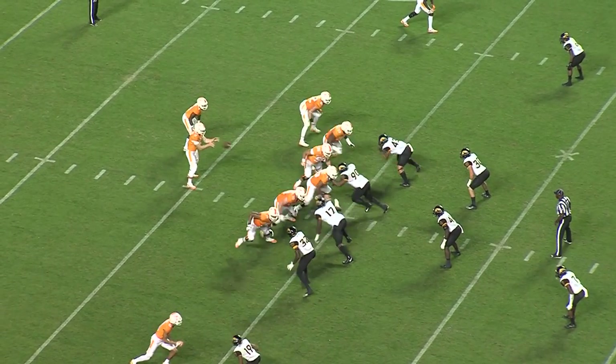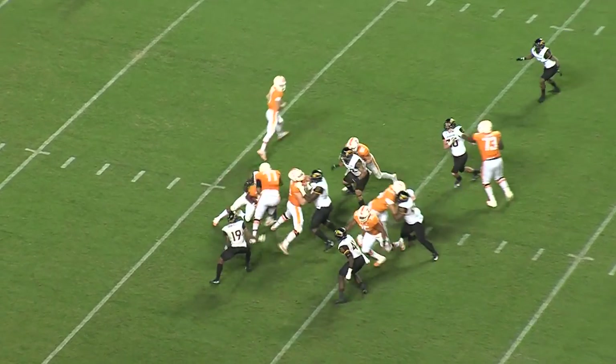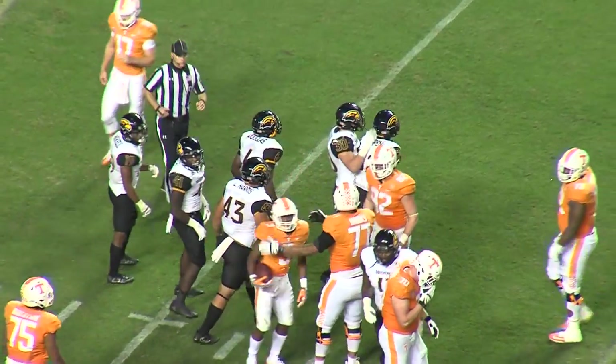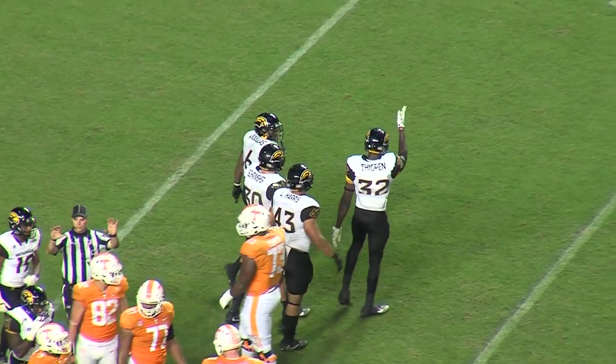McBride the quarterback in shotgun formation off the right hash, and he's going to hand it off again. Eagles going to get a tackle for a loss — Xavier Thigpen was the first Eagle in there.